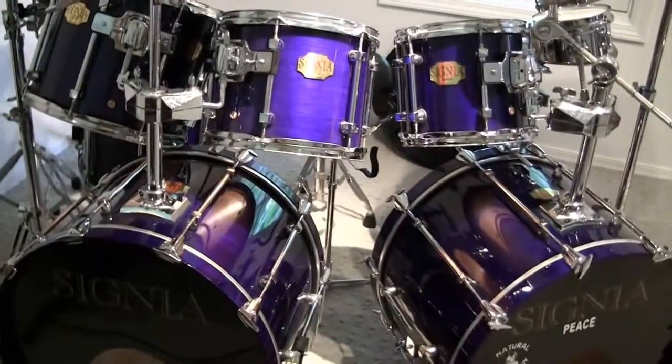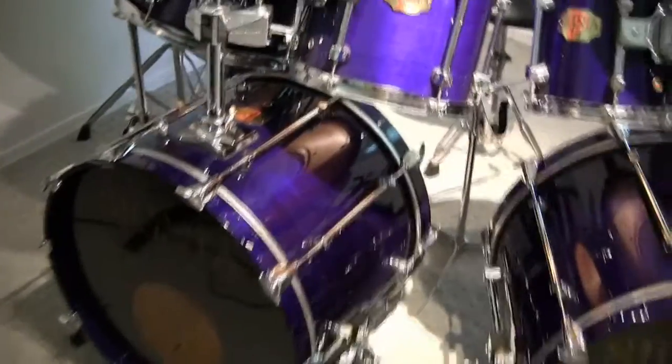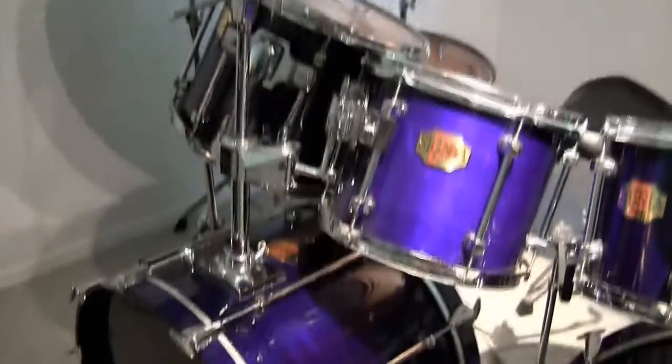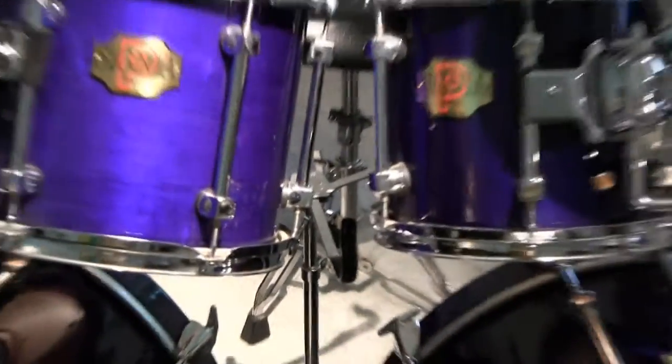And over here we have the Premier Signia. It's from 1994. This drum set's been on over a thousand gigs that I've played with it. Still looks beautiful. And the Black Beauty snare drum is missing right now.